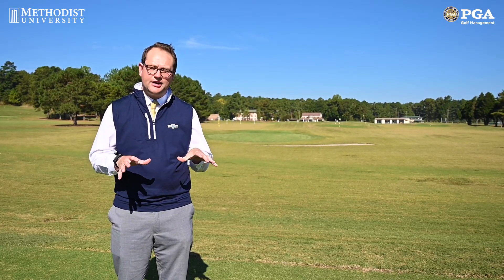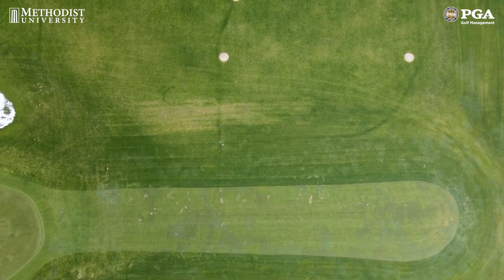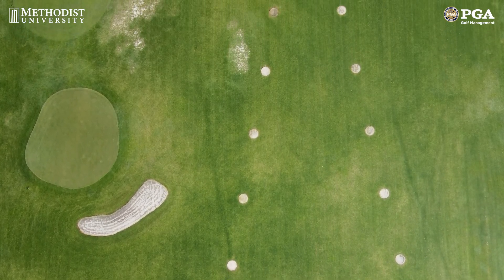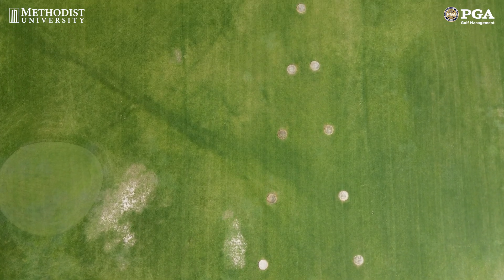We're now in the south part of the practice facility, where our students can come back here and hit balls back towards where we just came from. This is also where the golf teams practice for their group practices. We also have our wedge range back here — it's four-foot diameter sand circles from 20 yards, 30, 40, progressing all the way up to 100 yards, so students can really work on their wedge game within 100 yards.